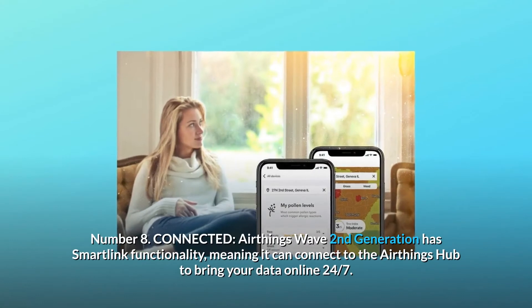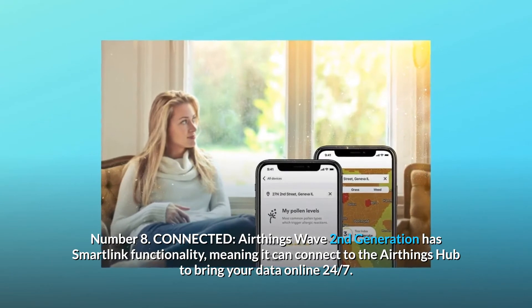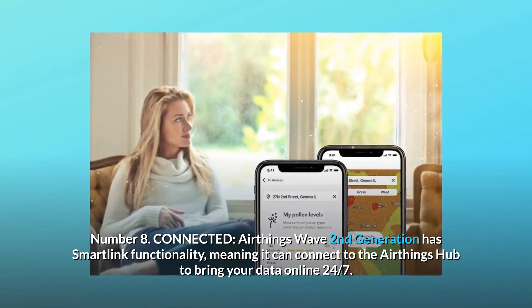Number 8: Connected. AirThings Wave's second generation has SmartLink functionality, meaning it can connect to the AirThings hub to bring your data online 24/7.